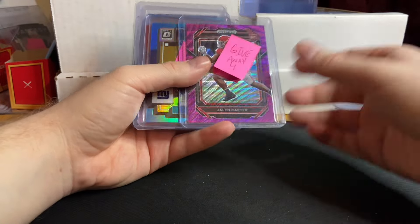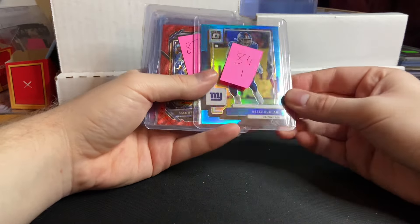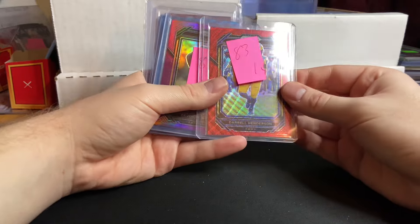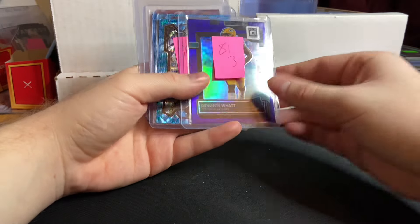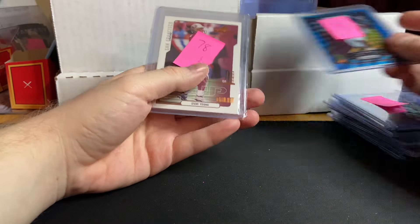Carson Strong Aqua for $2. Giveaway was a Jalen Carter Purple Wave Prism Draft Picks rookie. Aziz Ojolari Aqua Prism for $1. Daryl Henderson for $1. Devante Wyatt for $3, then $3 again. Tony Pollard for $4. KJ Henry for $3.